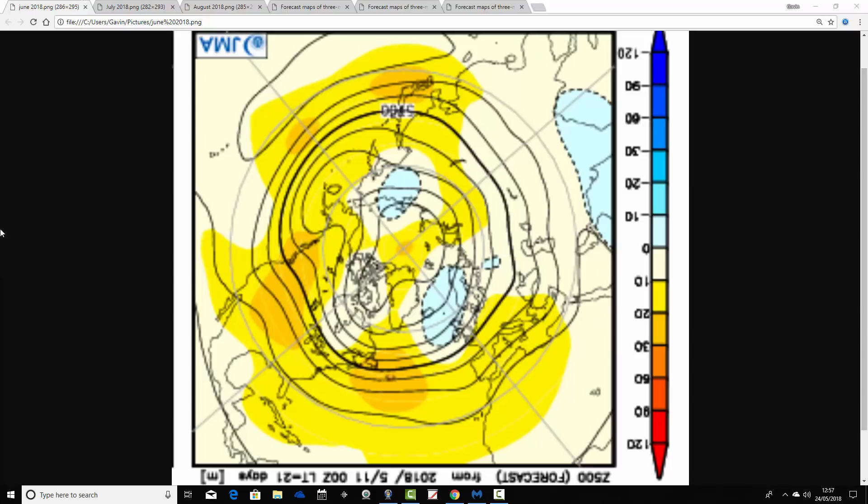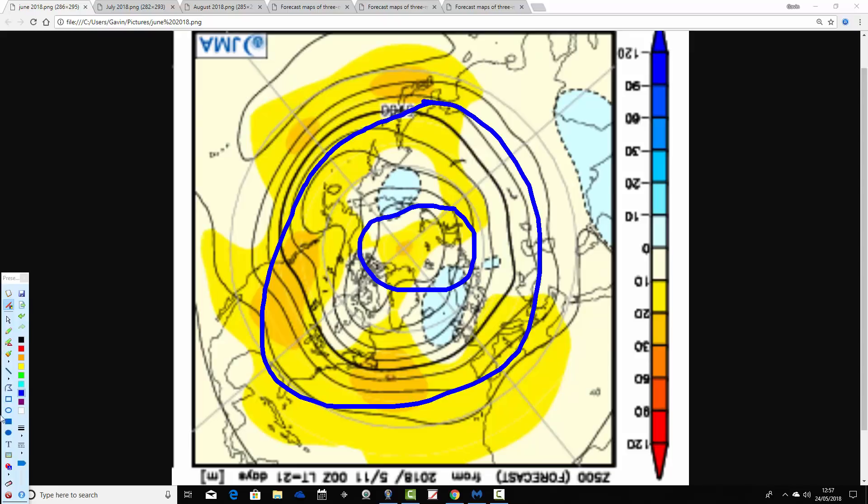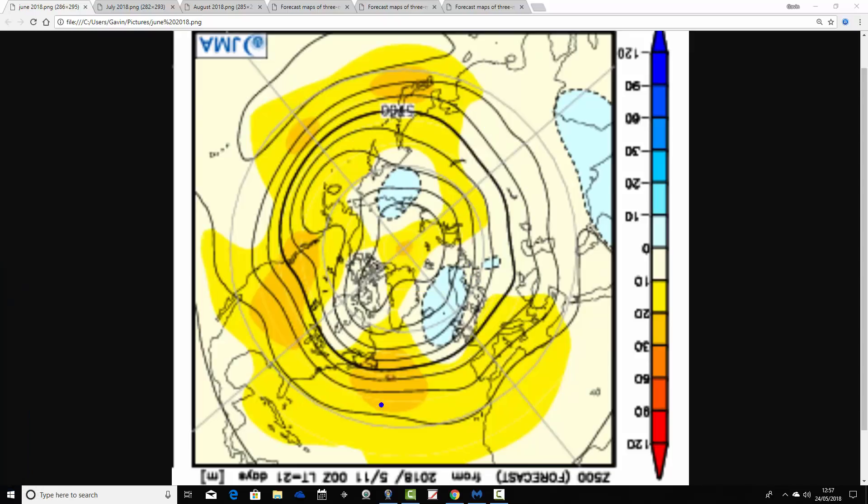These are the 500 millibar height anomalies broken down into monthly periods from the North Pole view down. So that's the North Pole of the Northern Hemisphere, with the latitudes of the Northern Hemisphere around there. At 500 millibars — around 80,000 feet — we have the absolute high and low pressure being moved around by the jet stream. Blue extrapolates to low pressure; yellow, orange, and red extrapolate to high pressure.